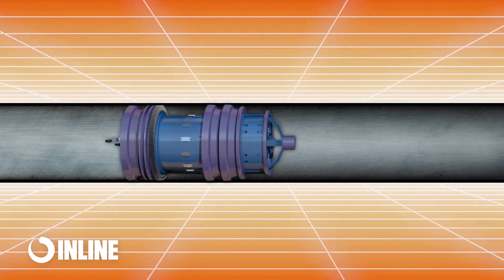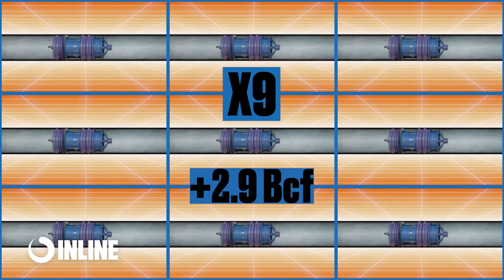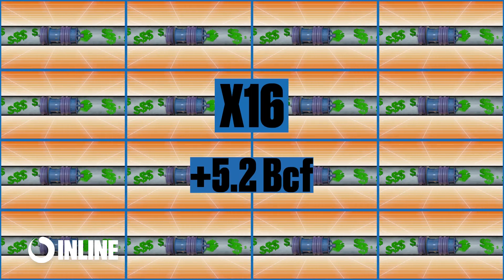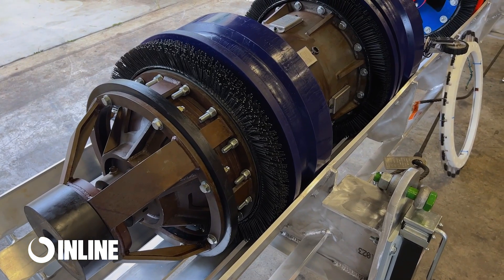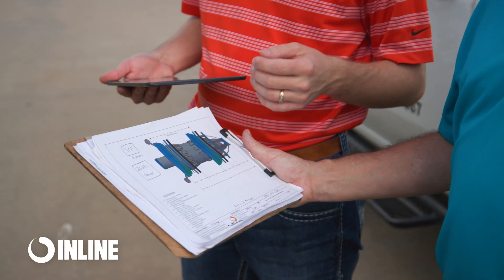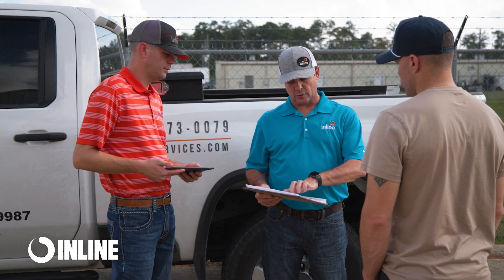Now imagine this scenario spread out over all your pre-integrity cleaning and maintenance runs over the course of a year, and you are talking about additional gas delivered and additional revenue in the millions of dollars. In addition to millions or even billions of cubic feet of extra gas being delivered annually, using a speed control cleaning program, the usual stress and planning between integrity operations, gas control, and commercial groups is substantially reduced.